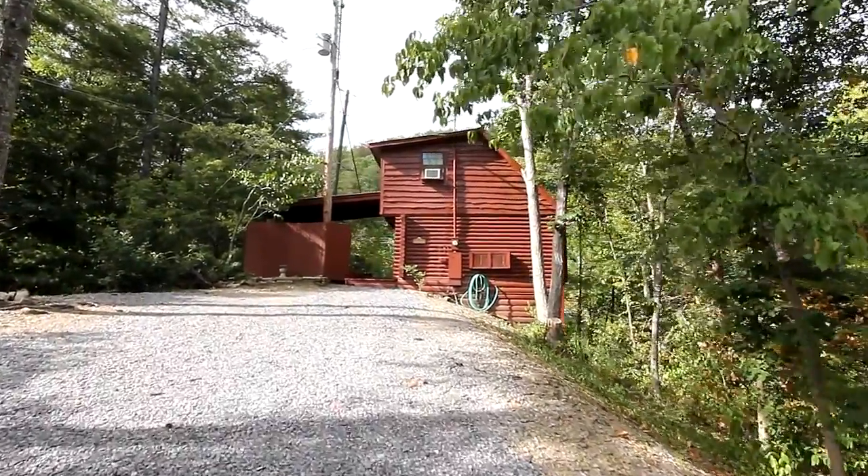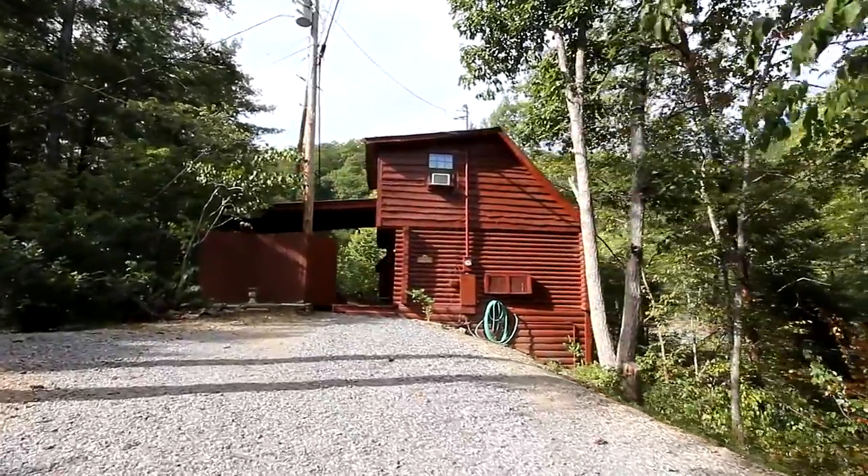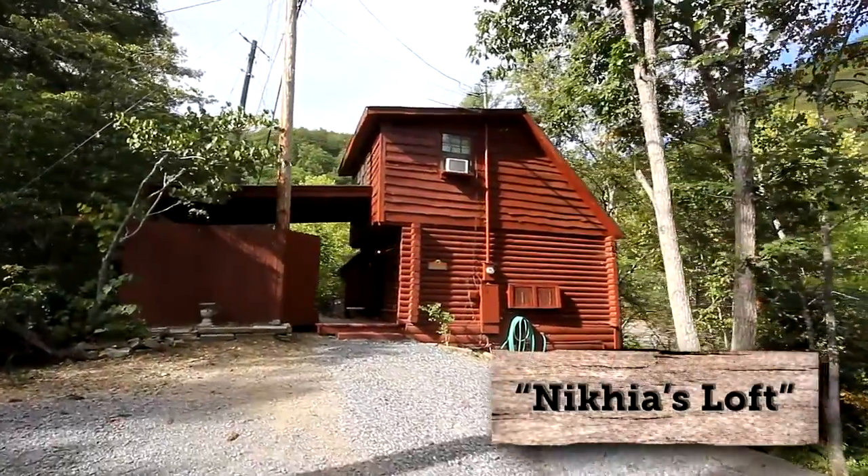Overlooking a picturesque creek, a short drive from all the attractions Pigeon Forge has to offer, you'll discover a cozy cabin hideaway we call Nikia's Loft.